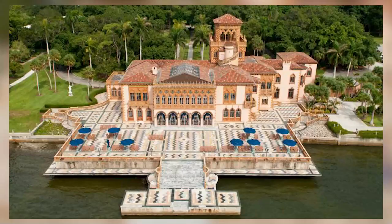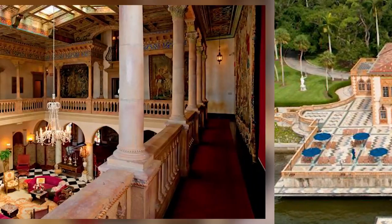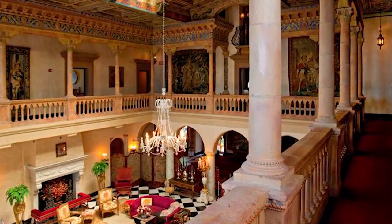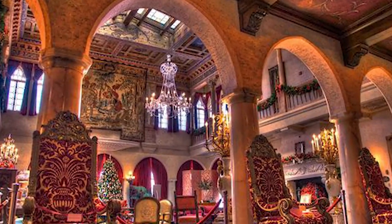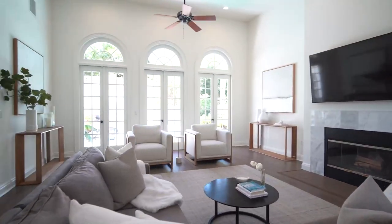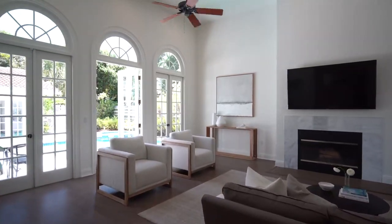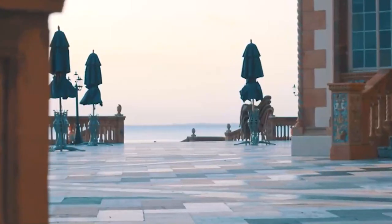When the Ca' d'Zan — which was John and Mabel Ringling's personal residence, John Ringling of Ringling Brothers, and hence the Ringling Museum just north of Sapphire Shores — when the Ca' d'Zan was being built in the 1920s, it created a little boom in this exact area. People were coming here and building their mansions on or close to the water, actually using the same architects and even the same materials as were used to build John Ringling's Ca' d'Zan home, which is 36,000 square feet directly on the bay.